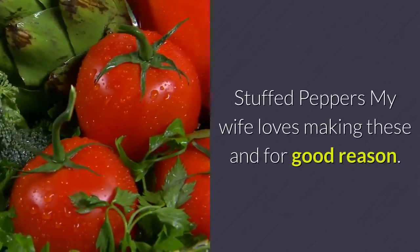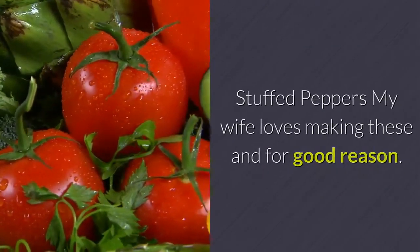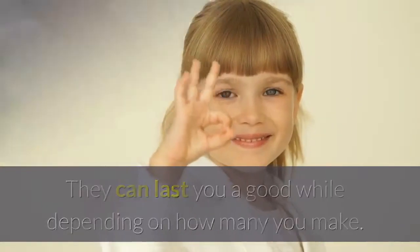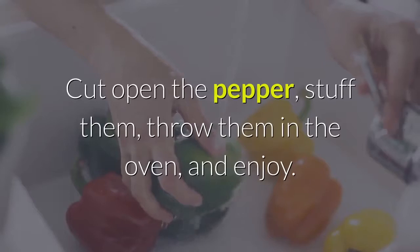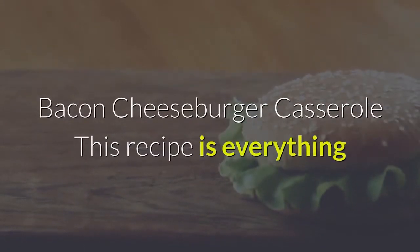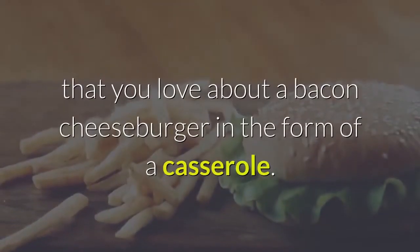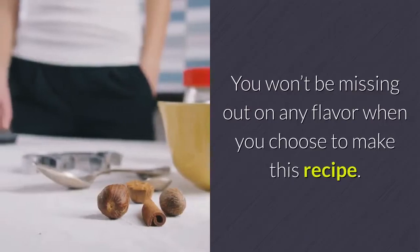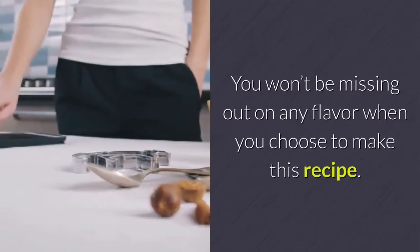Stuffed Peppers. My wife loves making these, and for good reason — they can last you a good while depending on how many you make. Cut open the pepper, stuff them, throw them in the oven, and enjoy. Bacon Cheeseburger Casserole. This recipe is everything that you love about a bacon cheeseburger in the form of a casserole. You won't be missing out on any flavor when you choose to make this recipe.